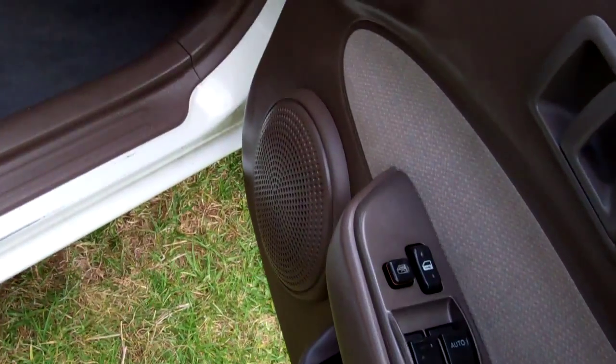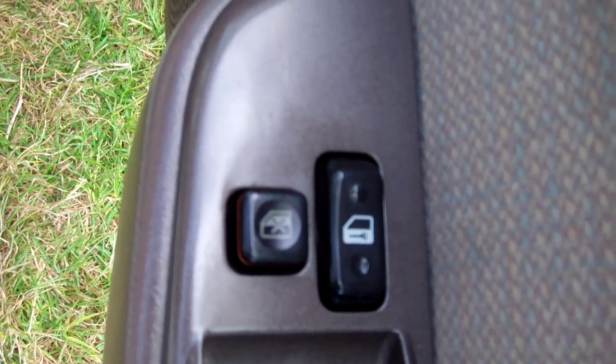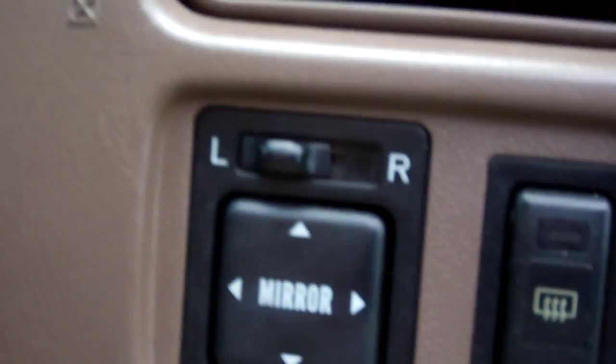One key — works with the lock. In here we have electric window controls. Looks like that's your central locking button — central locking. Wing mirror controls.